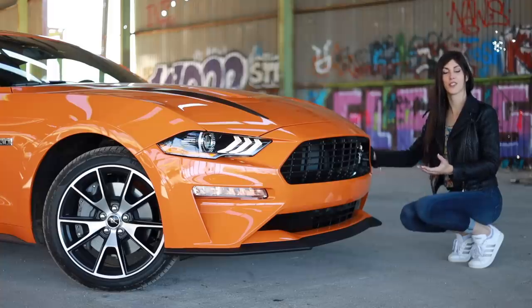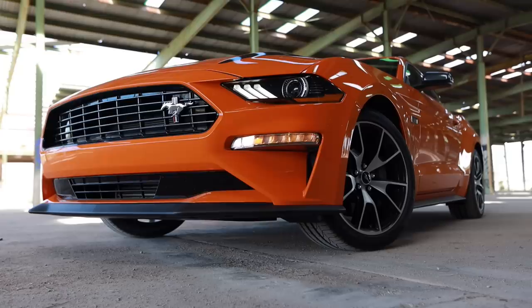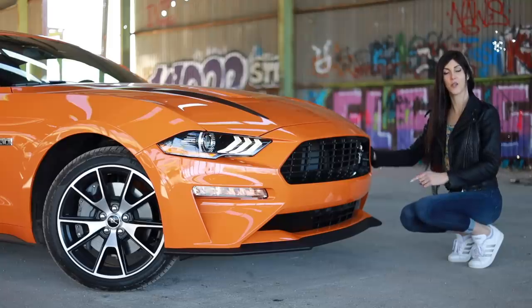I'm a huge fan of the styling of this S550 generation of Mustang, especially in the front end. Something I notice on these cars — it's going to irritate some people to say — but the front bumper lights remind me of the bumper lights on an S14 Silvia. Can you see it? Because now you can't unsee it.